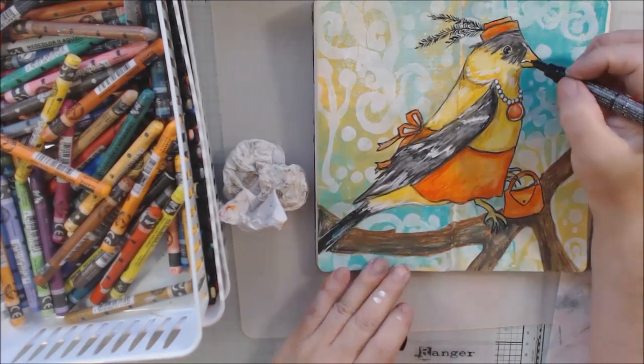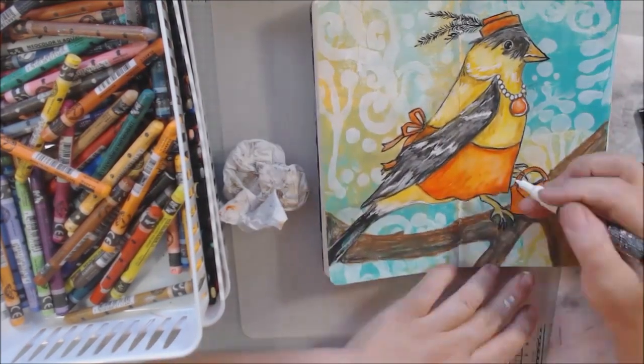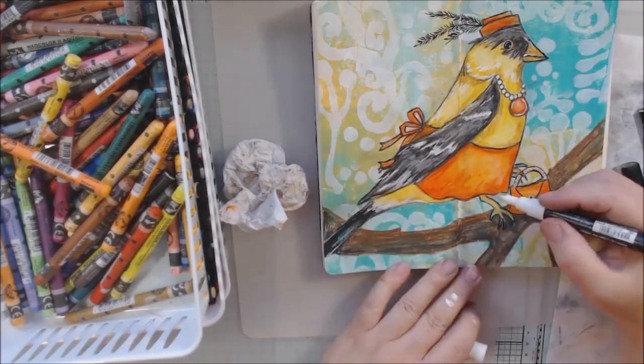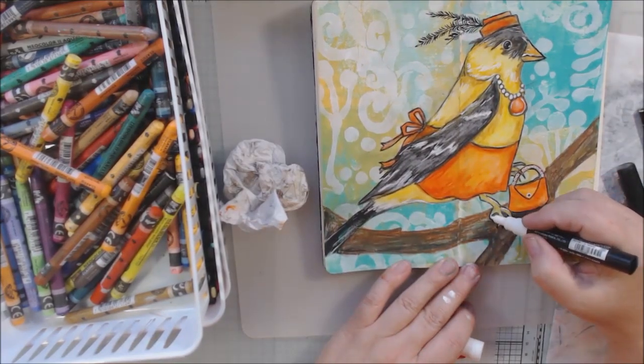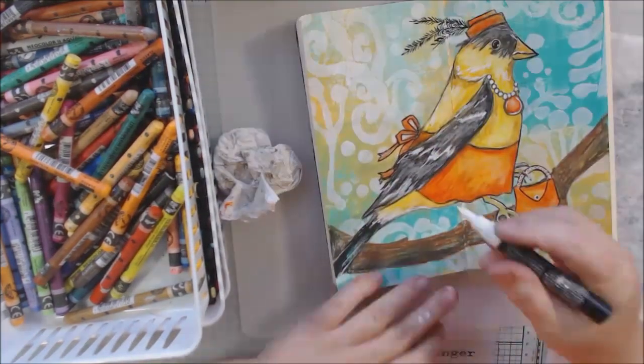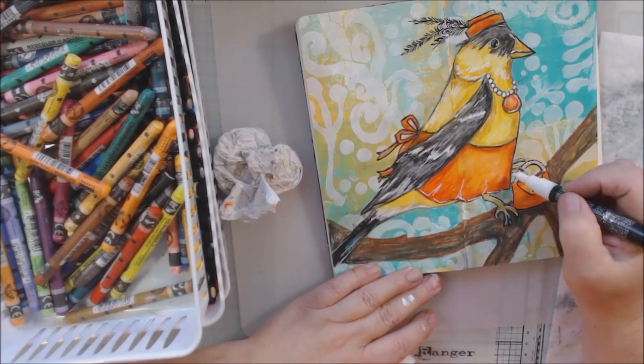It's free content, so have no fear of subscribing and turning on your notification bells so that you know when something new is coming out. So this is my white Posca pen.